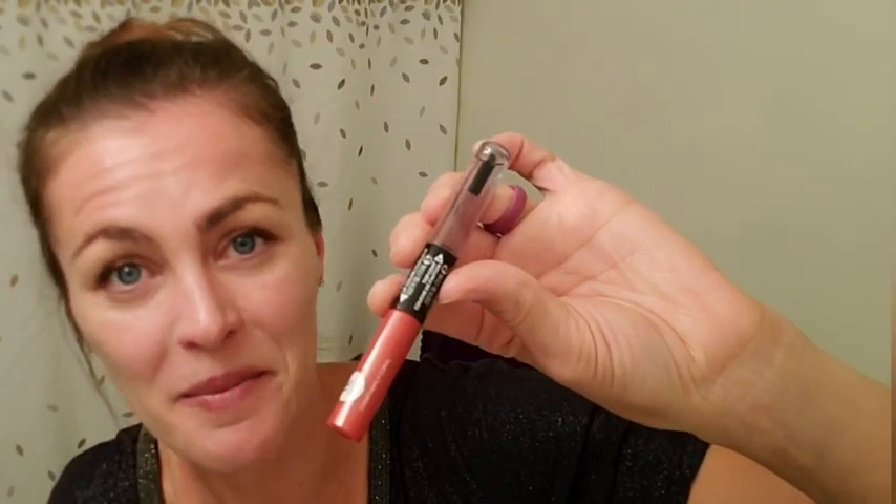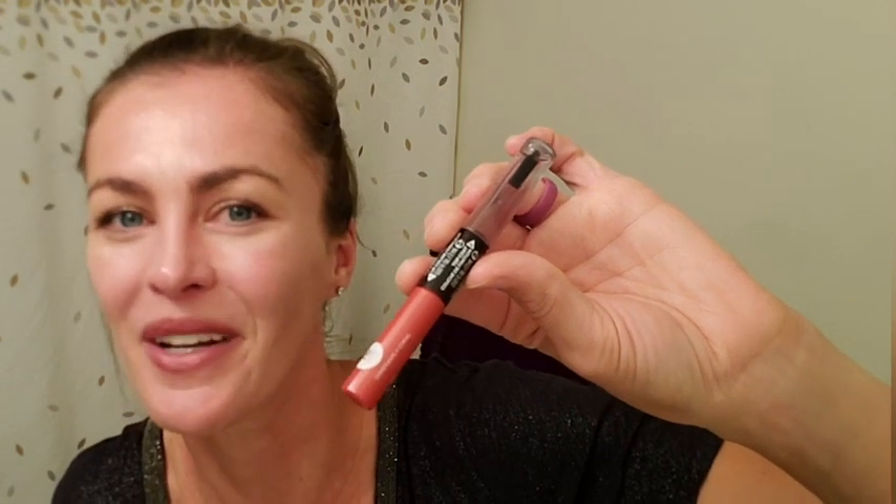I don't have to worry about it fading on me. Great lipstick, great price, and that's my point of view.